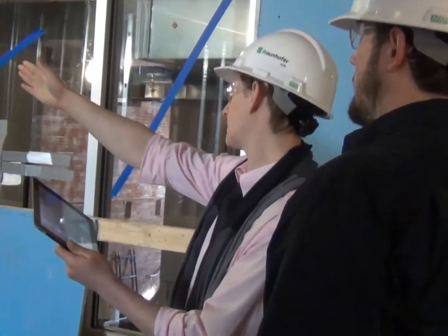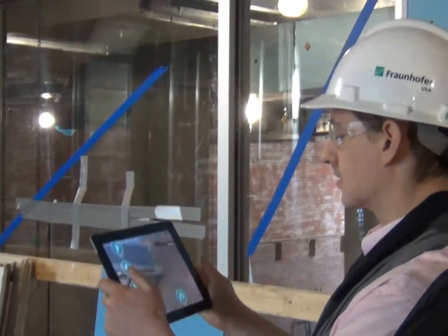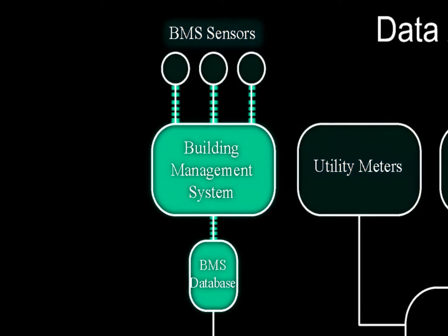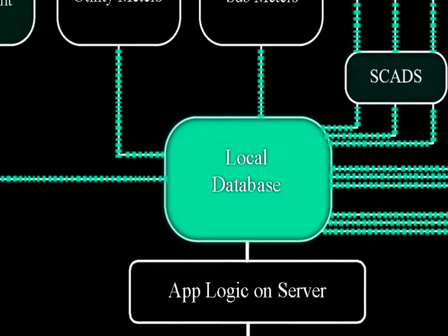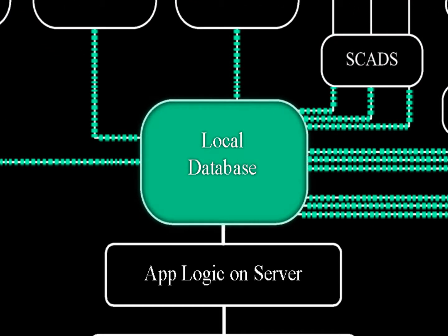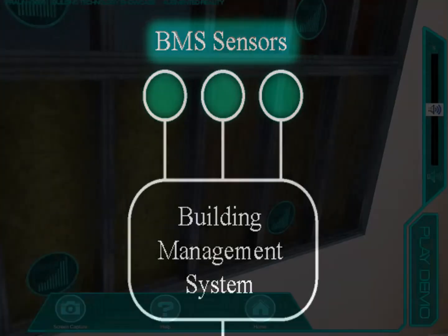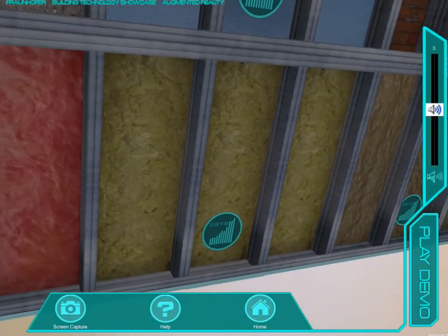Working closely with the developers of the building management system has also been an important step. The BMS monitors the majority of the building systems and provides data to the local database. It is crucial to understand the type of data being collected in order to ensure that our AR data visuals are accurate.